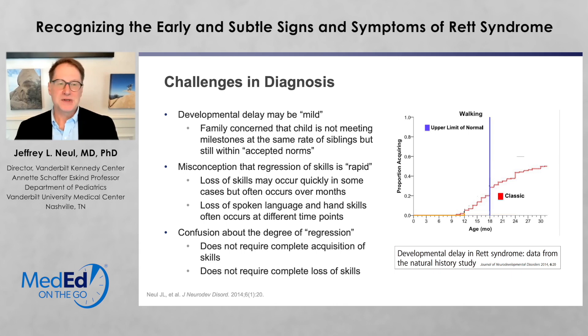One of the issues is that the developmental delay may be mild. The family may be raising concerns that a child is not meeting milestones at the rate of siblings, but still within the accepted norm. There's also a misconception that the regression of skills is rapid. This loss of skills may occur quickly in some cases, but often occurs over many months, and the loss of spoken language and hand skills may occur at different times, which can lead to confusion and challenges in the diagnosis.